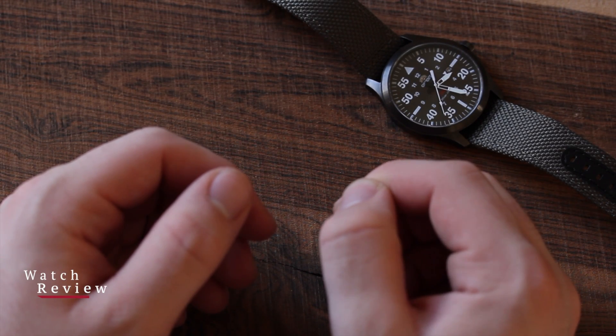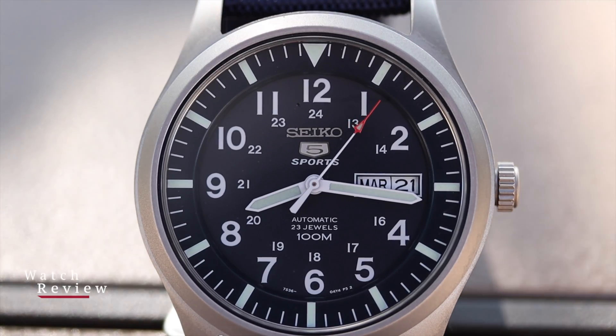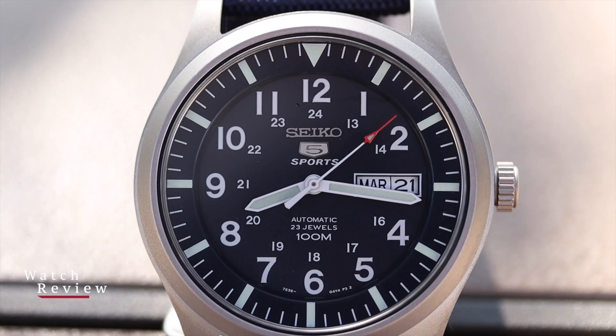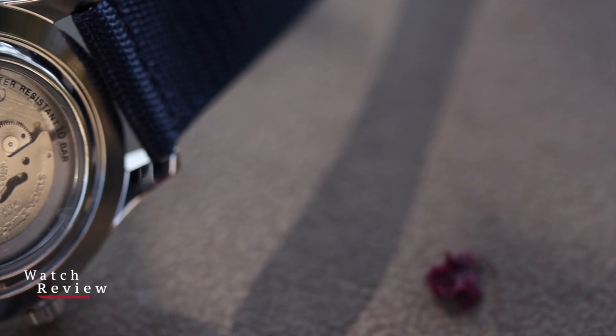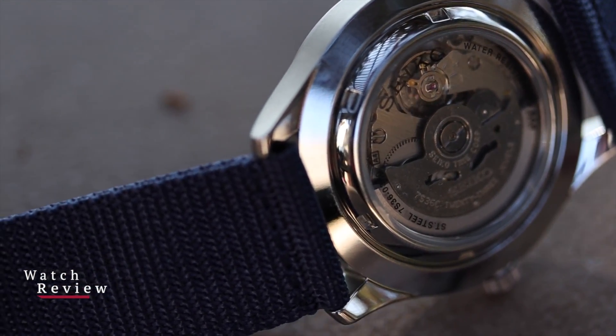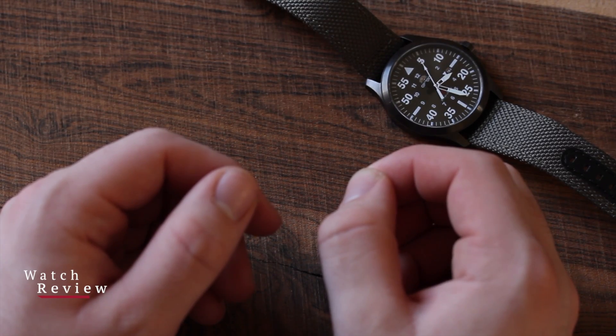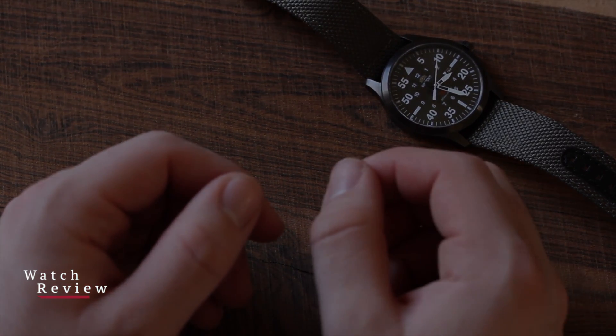A watch movement, also known as a Caliber, is the engine of a watch that acts as the powerhouse to make the watch and its functions work. This internal mechanism inside the timepiece moves the hands and powers any complications such as a chronograph, annual calendar, or a dual time zone. Driving all the timekeeping functions, the movement is the essential component in a watch. There are countless different movements created by watch manufacturers using proprietary innovations, but each will fall into one of two categories: quartz or mechanical.